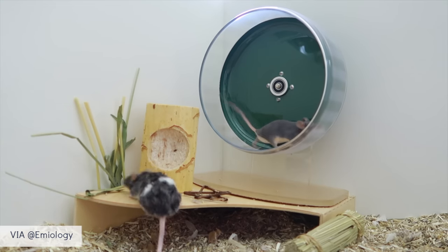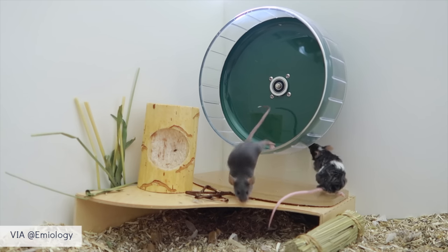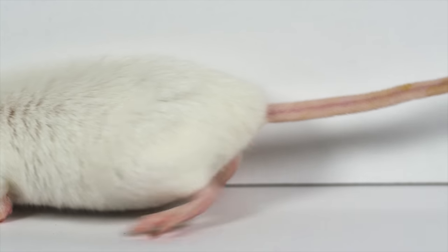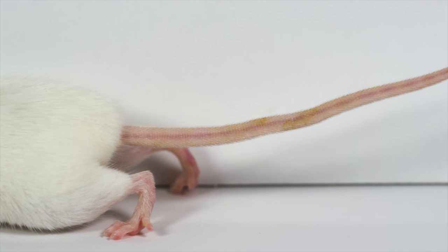Mice also use their tails to communicate with other mice, sharing emotions and even social status. Additionally, their tail plays a big part in thermoregulation, as it contains blood vessels close to the surface, which helps regulate body temperature by dissipating excess heat.